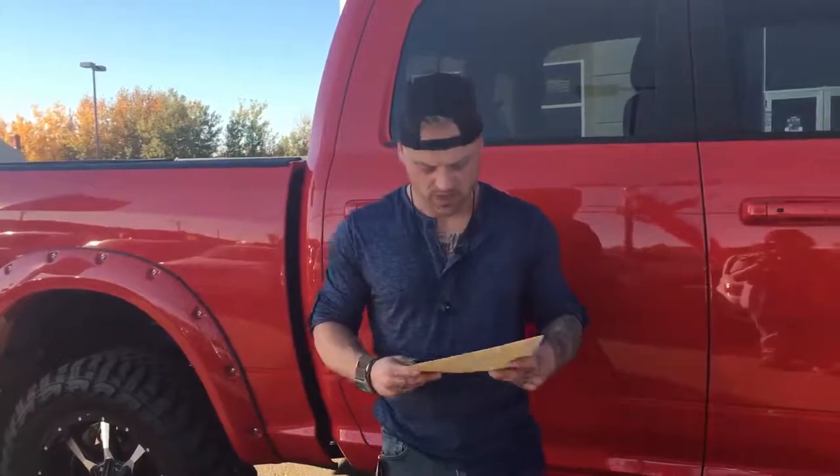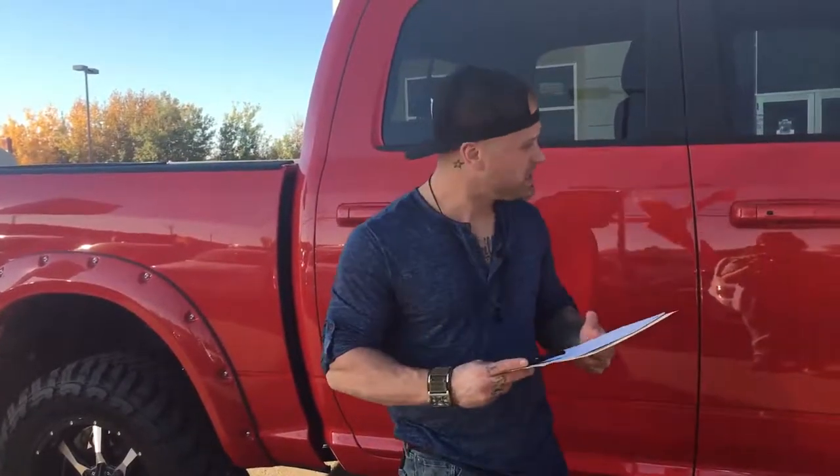Just like all of our used vehicles here at Redwater, these things go through a 65 point inspection. This thing passed with flying colors. We also have the OK from Anvik to sell this car and a clean car proof. If you're looking to test drive or check this car out, give me a call at 780-399-7573, call the dealership at 780-942-3629, or email me at josef@redwaterdodge.com. Thanks guys.